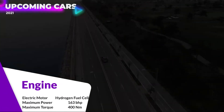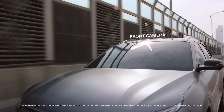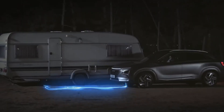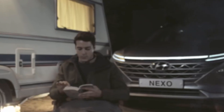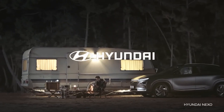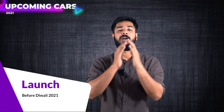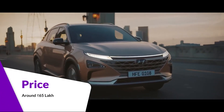In terms of power, the Hyundai Nexo is not lacking at all — it produces 163 brake horsepower and 400 Newton metres of torque. The technology is next-level and highly advanced. This car will launch in 2021 before Diwali, and the pricing will be around 65 lakh rupees. It's a fantastic SUV option for those who want a comfortable and economical ride.